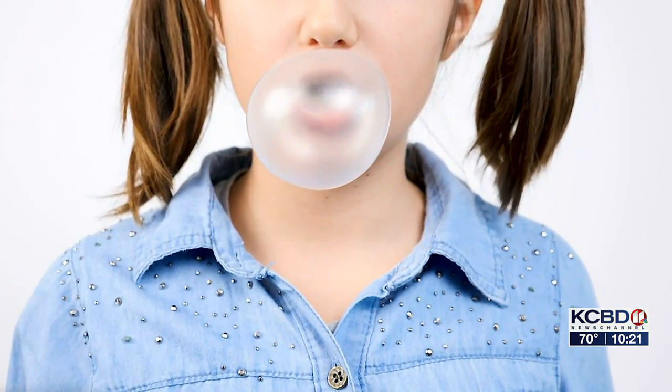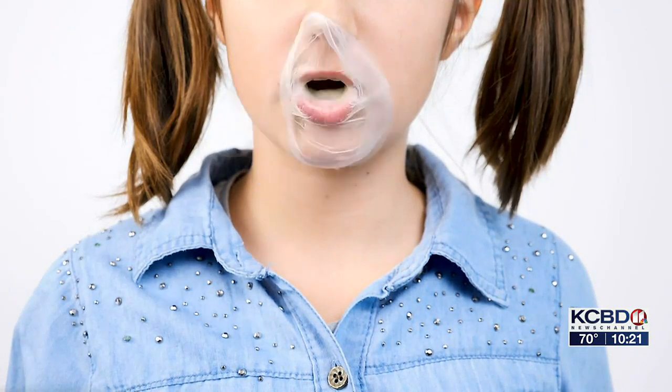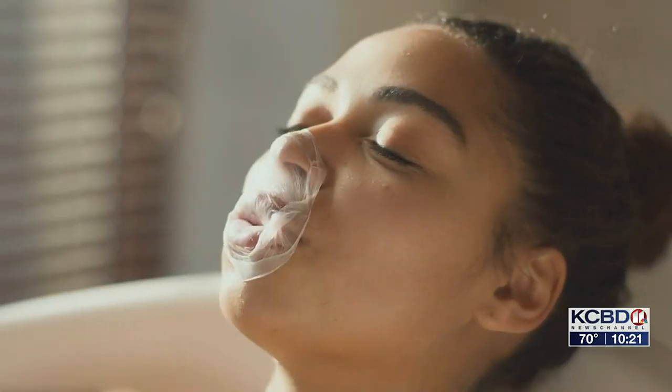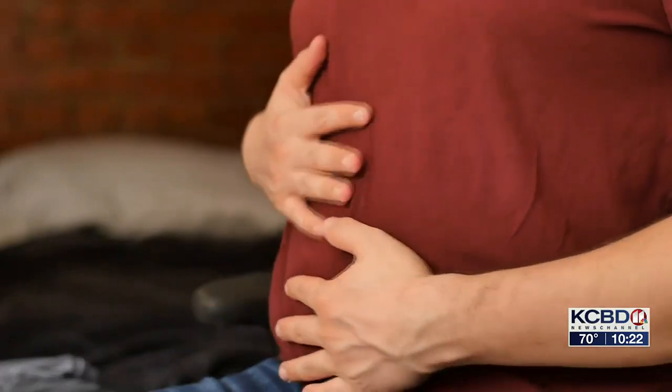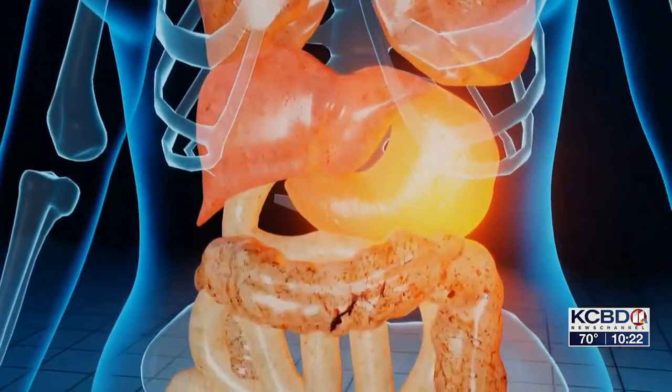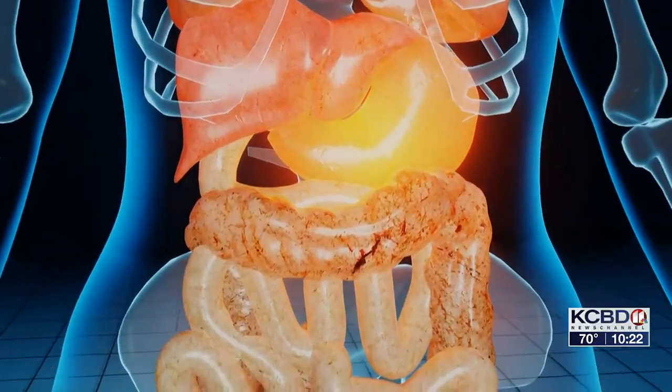When you see this, you know what's going to happen — a big bubble of gum, and then they would pop it. Dr. Tyler Mao says what the bubble leaves behind is a good way to explain: you have a membrane like that on the inside of your abdomen that's coating everything with a thin layer. That thin layer is called the peritoneum, and peritoneal cancer is rare, but it usually starts with something more familiar.